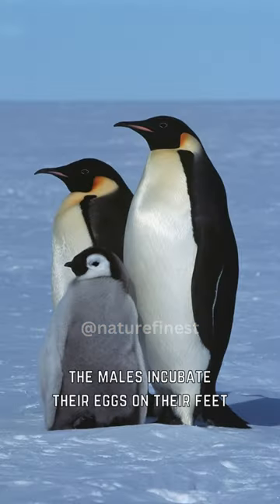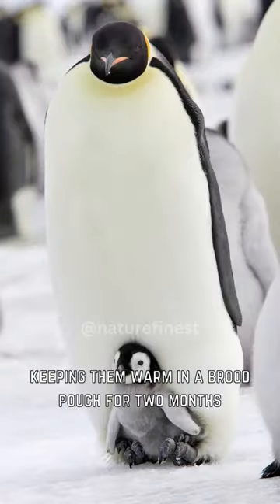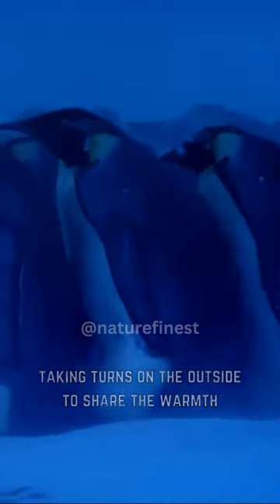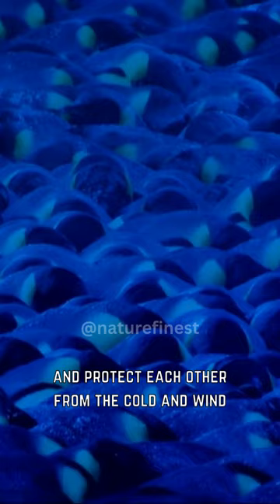During the breeding season, the males incubate their eggs on their feet, keeping them warm in a brood pouch for two months. Once the chicks hatch, they form huddles to stay warm, taking turns on the outside to share the warmth and protect each other from the cold and wind.